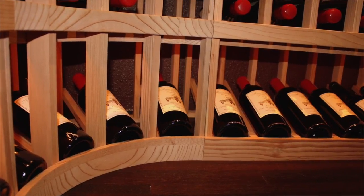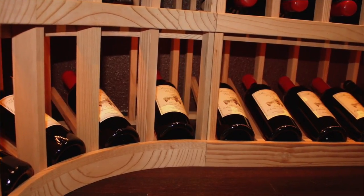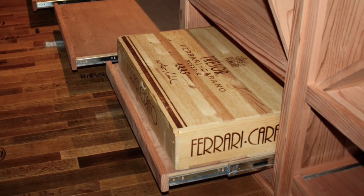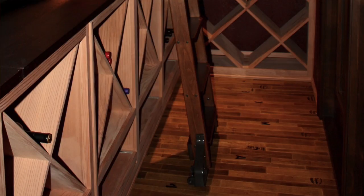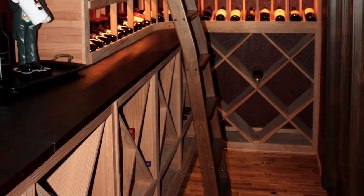The racks are made from unfinished all heart redwood. The case storage is on rolling shelves, which allows easy access to the back cases.